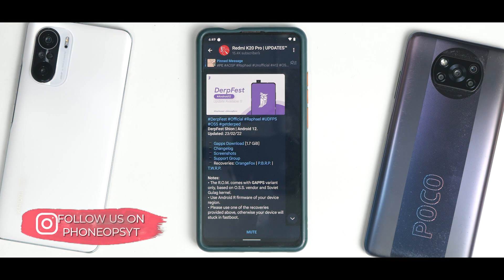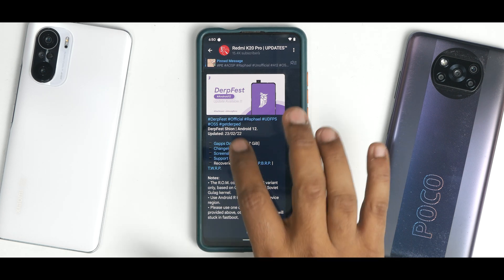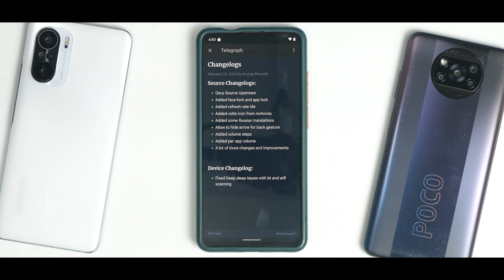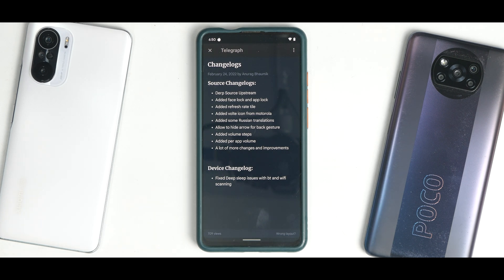We have the K20 Pro running OSS vendor based Derp Fest on Android 12. It says 'get derp' and that's really exciting. There is a changelog: Derp source upstream, added face lock and app lock, added refresh rate dial, added VoLTE icon from Motorola.